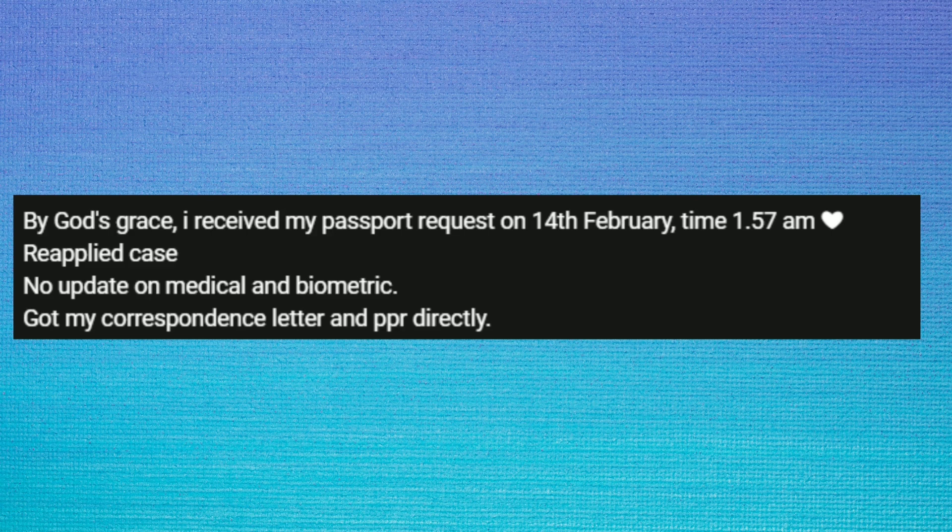Let's look at this file. The PPR came on 14th February at 1:57 AM. This was a re-applied case with no update on medical and biometrics — directly on 14th February everything was updated, and PPR was received.